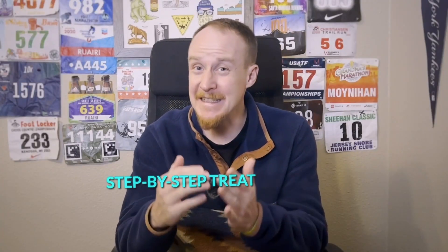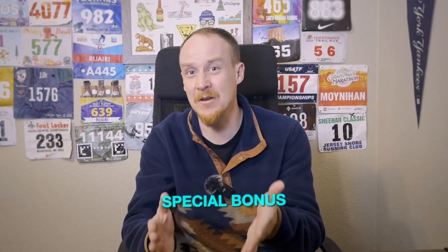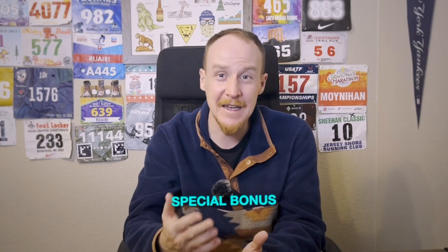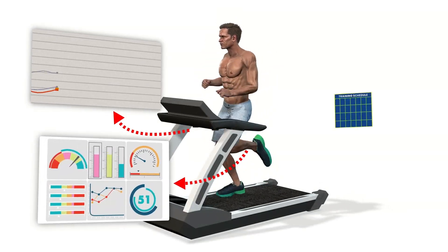In this video we'll walk you through a step-by-step treatment plan for anyone suffering from Achilles tendonitis. If you stick around to the end of the video we'll give you a special bonus that puts the treatment program together for you with PDFs and other videos so you have a plan of action to get healthy. I'm Rory Moynihan and I'm one of the coaches here at Runners Connect. Our goal is to help you train smarter and stay healthy with research-backed information and training plans.